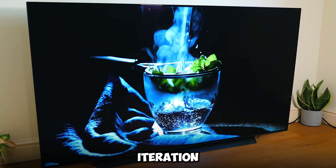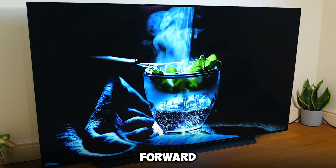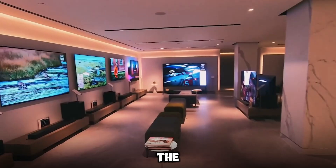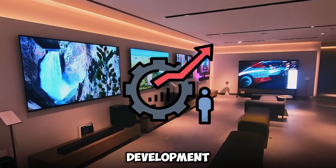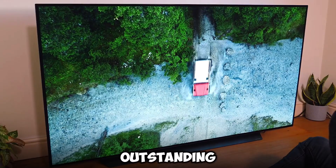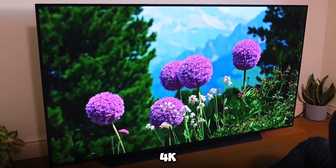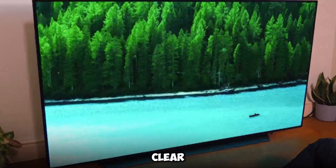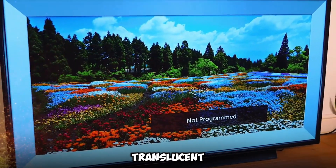Although LG's iteration represents a big step forward in the development of transparent OLED technology, the technology has been in development for several years. The display has an outstanding resolution of 4K, which guarantees that the picture quality will be extremely clear, even when it is in its translucent condition.